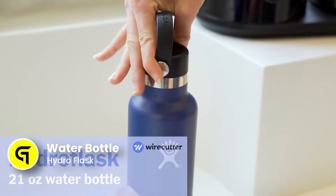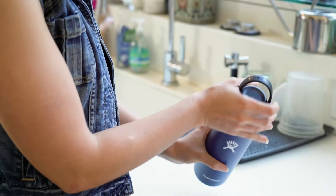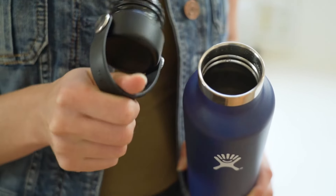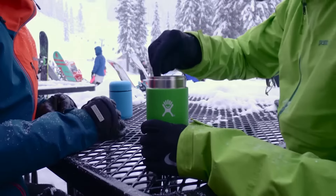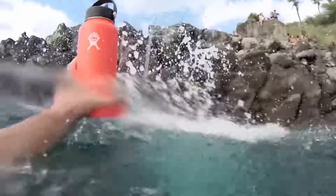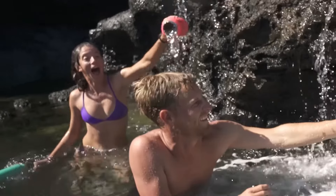The Hydro Flask Water Bottle stands out in the market for its exceptional insulation capabilities, stemming from its double-wall vacuum insulation technology. This advanced feature enables the bottle to maintain beverage temperatures — keeping them ice cold for up to 24 hours or piping hot for up to 12 hours. Its stainless steel construction contributes to its robustness and ensures flavors are preserved without any metallic aftertaste. It comes in a wide array of sizes, ranging from a convenient half liter for short excursions to a substantial 2 liters for extended adventures. It's priced at around $40.